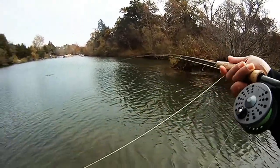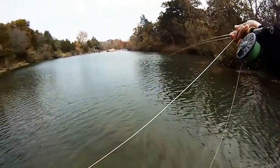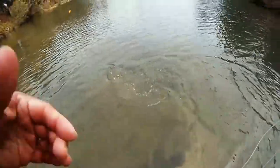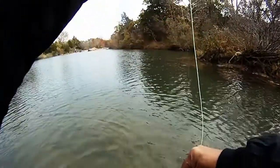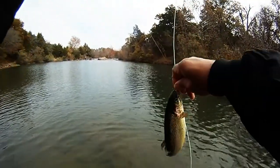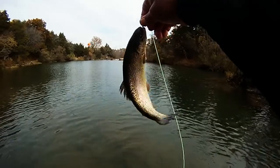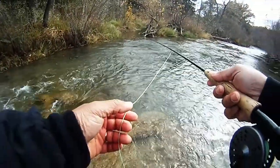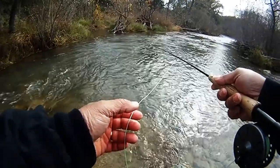At this point we took the indicator off and noticed that the fish wanted a moving fly instead of the indicator. In this case we had the indicator on there, and this one went for the Near Deer. Then we moved on downstream and started drifting.